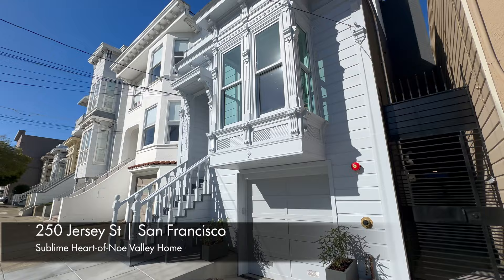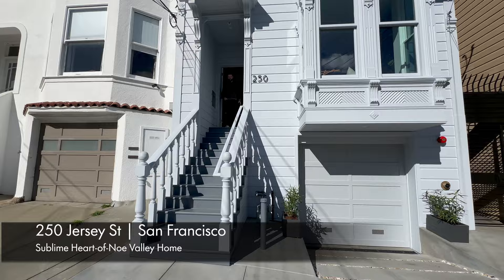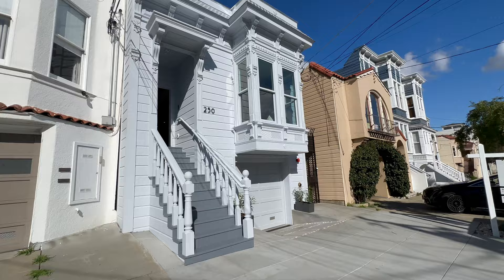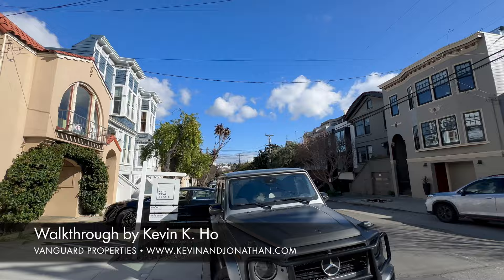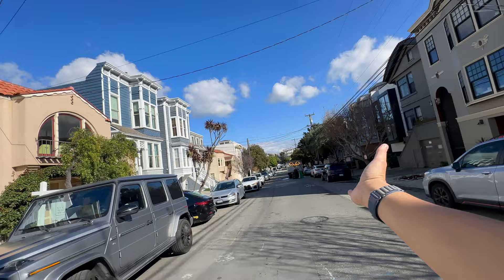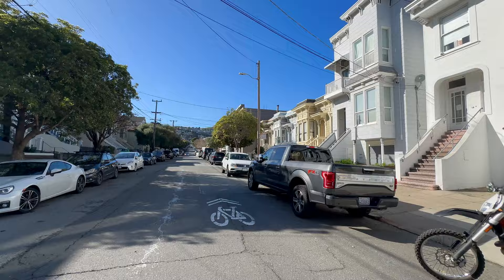Hello everybody, this is Kevin Ho and we are here to see the spectacular new home listed with our friends David Cohen and Ron Apta at City Real Estate, 250 Jersey Street. The facade here betrays the fact there's a large structure behind it and they did a great job of redoing this. This is done by one of our clients who we worked with before, and he and his partners always insist on doing fabulous projects. We're located here at 250 Jersey on this particularly beautiful and flat part of Jersey Street.